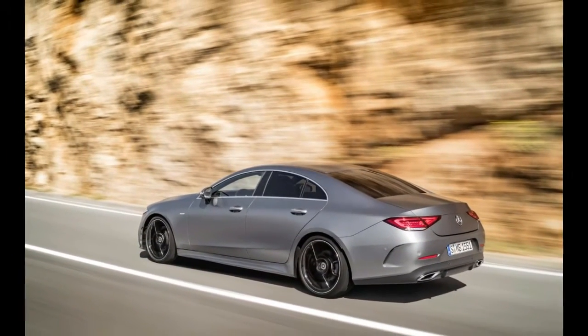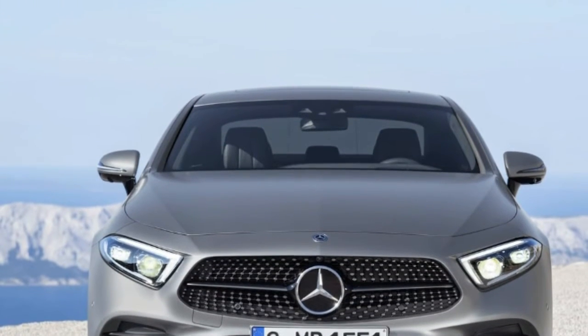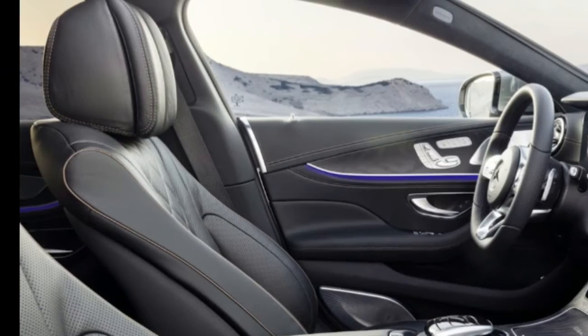When the latter option is selected, the digital instrument cluster combines with a 12.3-inch infotainment display to create a widescreen appearance.